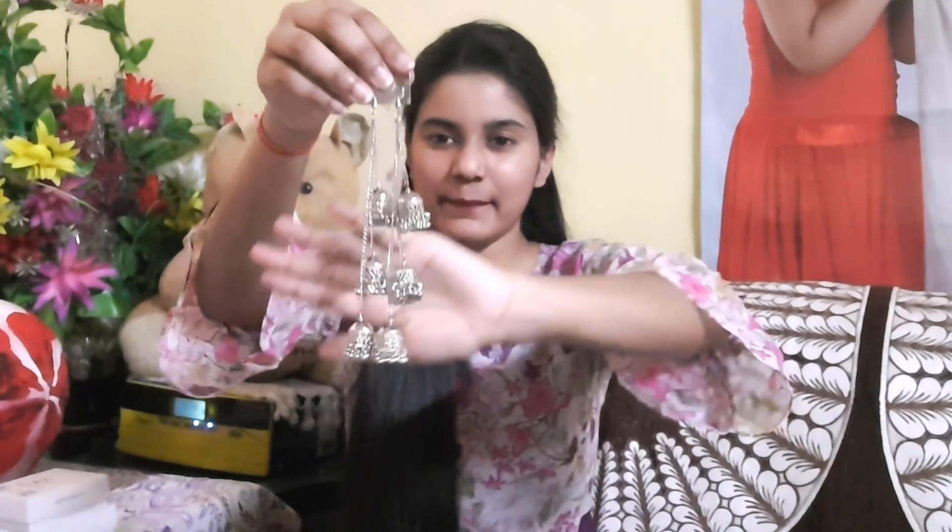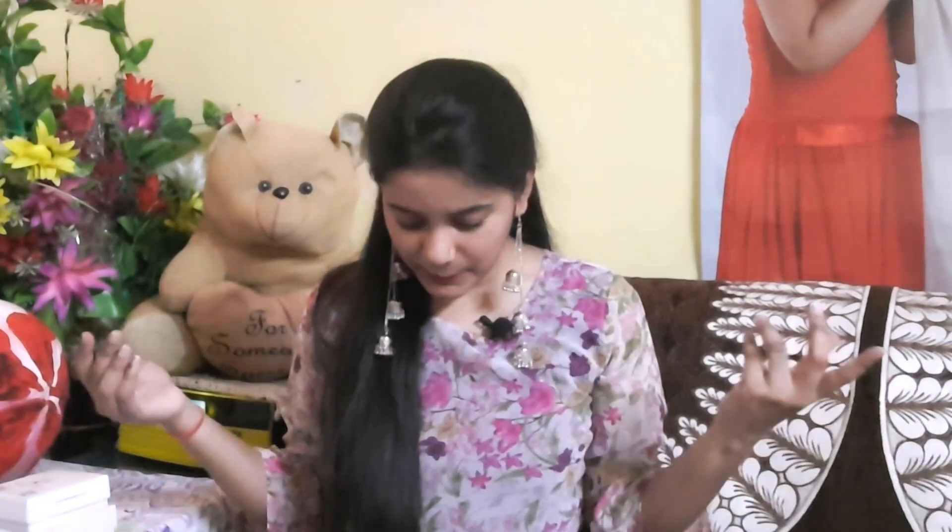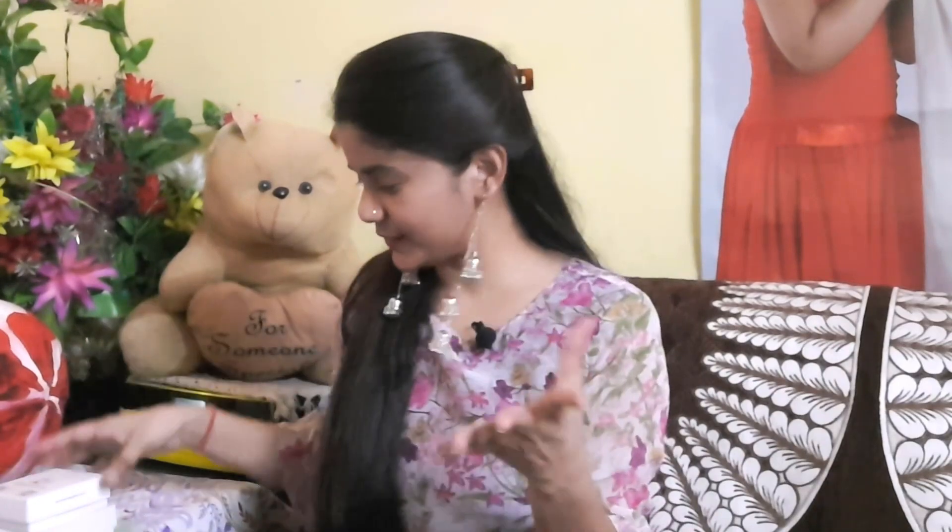Next I have an earring from Flipkart. I had seen it trending many times and kept hesitating to buy it, but I finally liked it and got it. Although I was not sure at first, when I put it on it looks pretty — and you can complete your look this way. If you have good jewelry with a very simple outfit, you can complete the look beautifully.